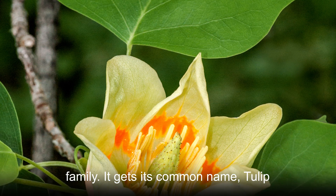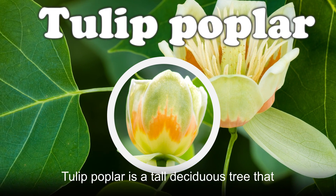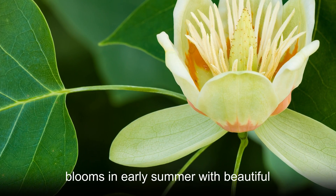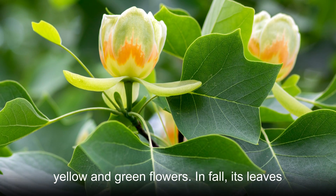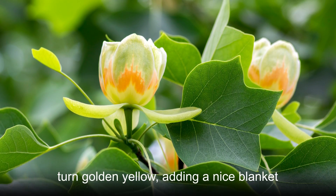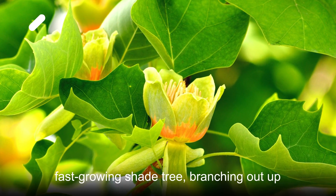It gets its common name, tulip poplar, from its tulip-shaped flowers. Tulip poplar is a tall deciduous tree that blooms in early summer with beautiful yellow and green flowers. In fall, its leaves turn golden yellow, adding a nice blanket of color to its landscape. It makes a good, fast-growing shade tree.